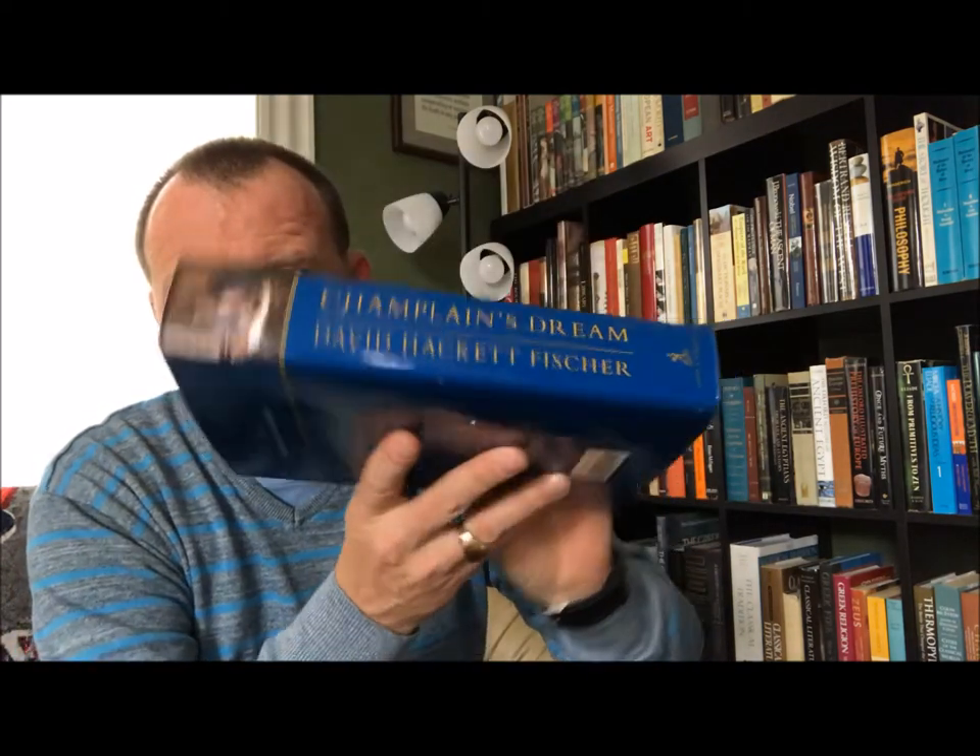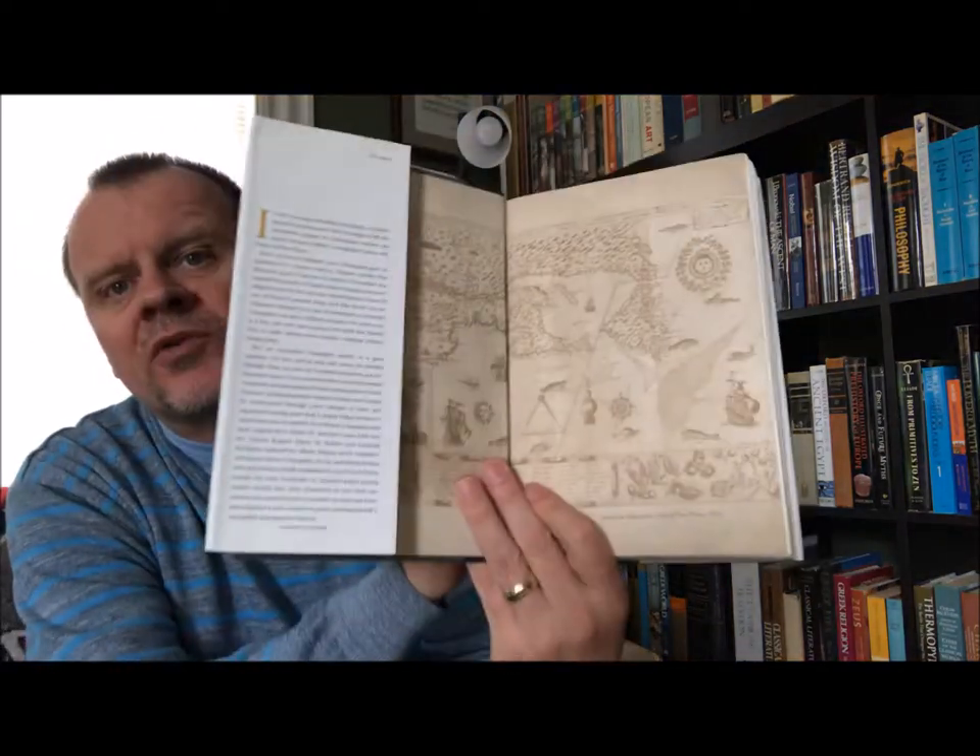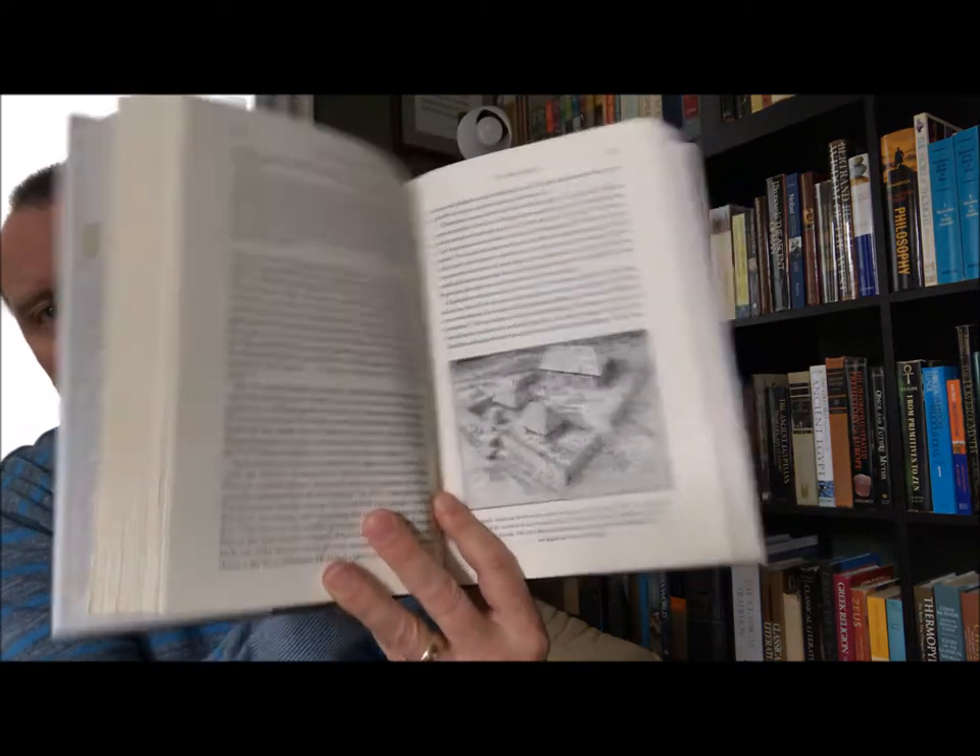Here are the end papers — very nice. This is Simon and Schuster, New York, 2008. A very, very comprehensive and wonderful book. But then we'll go right back to another book about Champlain.